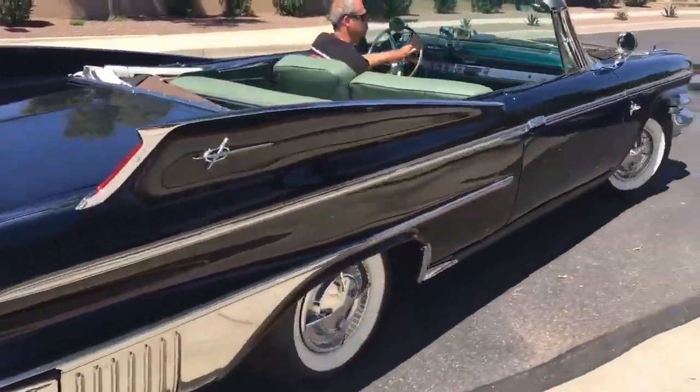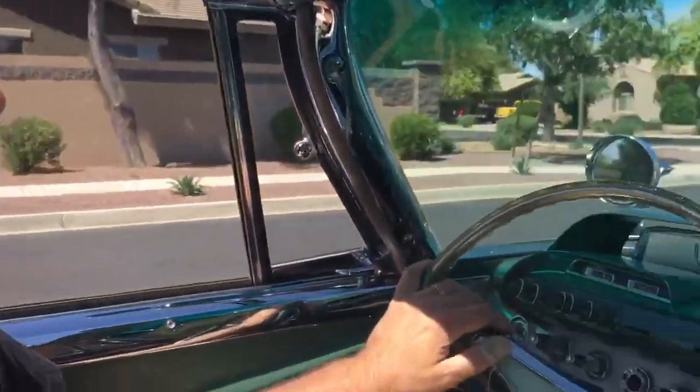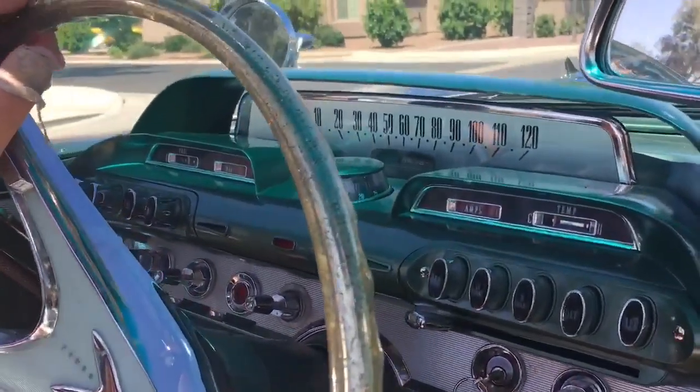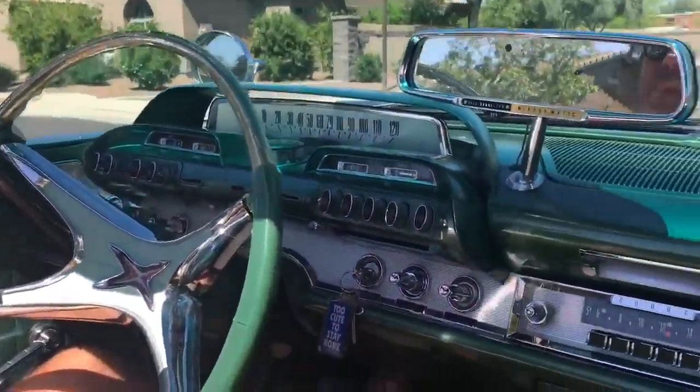That throaty muscle car exhaust. We're going in. Stefan, tell us how many 1960 Dodge Polaras were ever made. Well, how many were made was around 900, I believe, and I think it's like 10 of them still exist. 900 were made and 10 exist.